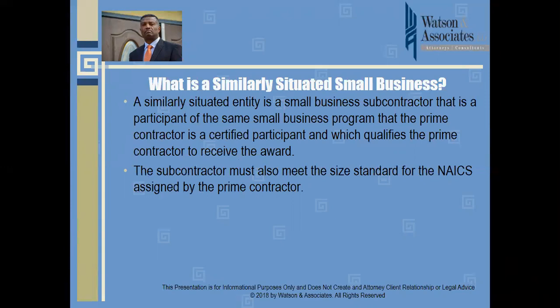In a nutshell: if it's a small business set-aside and the prime is a small business, then the subcontractor or team partner must also be a small business. Likewise, if it's an SBA 8(a) set-aside and the prime is an 8(a) company, the team partner must also be an 8(a) company to qualify as similarly situated. The same application goes for HUBZone, service-disabled vet, woman-owned, and so forth.